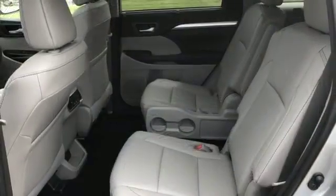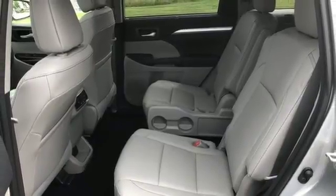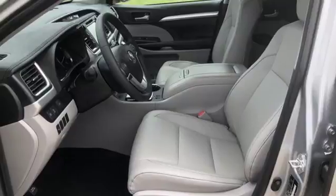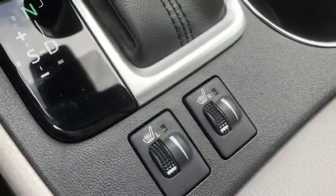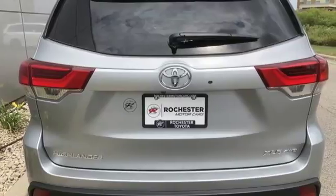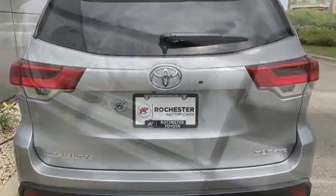During your journey, protection comes from Toyota Safety Sense P, which includes pre-collision system with pedestrian detection, lane departure alert with steering assist, automatic high beams, and dynamic radar cruise control. You also have the assurance of the star safety system, latch, and backup camera.